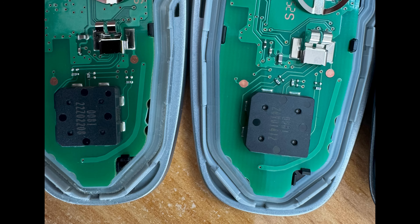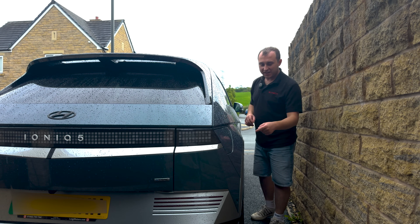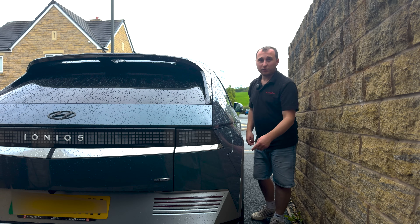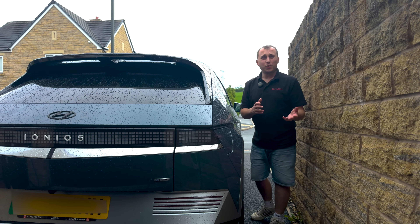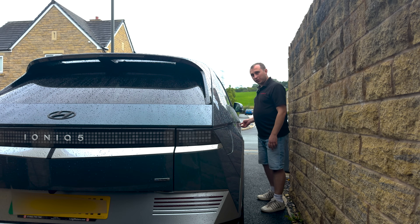The chip number does appear to be different on the new key compared to the old one. This could be a different serial number, but I think the chip number reflects the microprocessor, and that's what they've changed. The question is: does this new key stop relay theft? The only way to find out is to test it. I don't have the tools to do a relay hack, but I do have the physical key, which has been left on top of this wheel for about 20 minutes to let it go to sleep — if it has a sleep function.